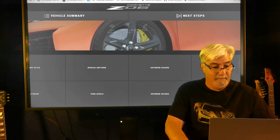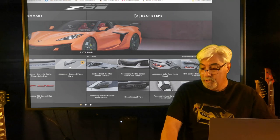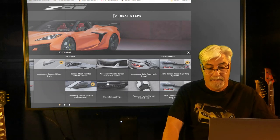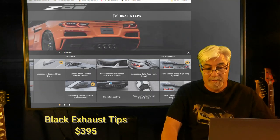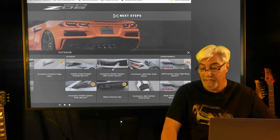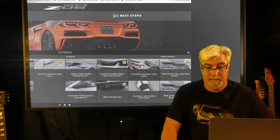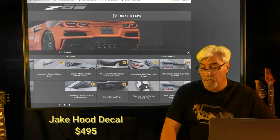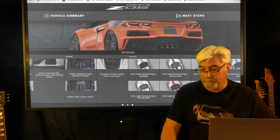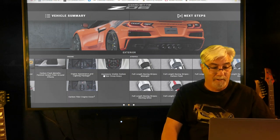In the exterior section, we're going with the dark cross flags for $225, the carbon fiber mirrors for $1,285, and black exhaust tips for $395. The visible carbon fiber inserts — we couldn't find a price on those so we'll ignore that one. We also want the Jake rear hash decals and the Jake carbon flash hood decals; that package together is $995. That's it for the exterior — some items are coupe-only and can't be used on the convertible.